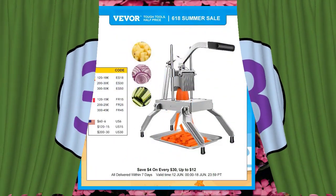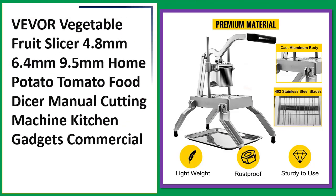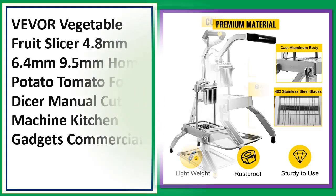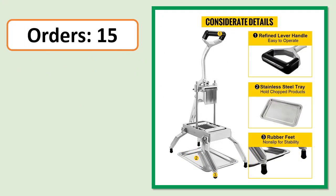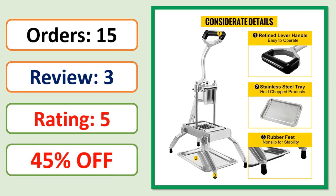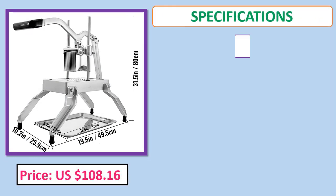Number three: Vevor vegetable fruit slicer — 4.8mm, 6.4mm, 9.5mm — home potato tomato food dicer, manual cutting machine, kitchen gadgets, commercial. Orders, review rating, percent of price, specifications.